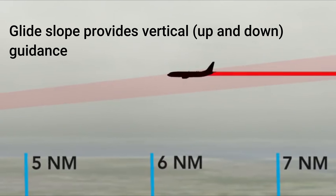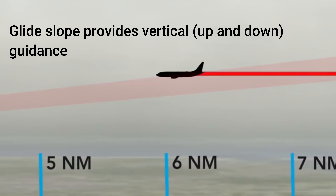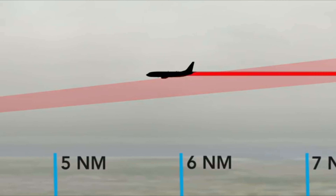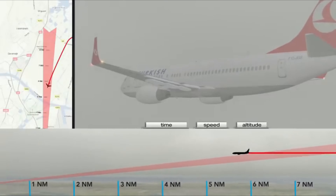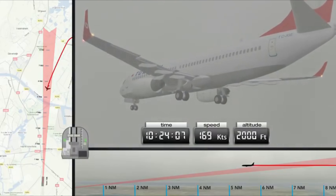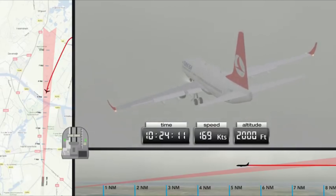The consequence is that the final approach segment is shorter. No clearance for a further descent is issued, so the glide slope to the landing runway is now being intercepted from above. Once the aircraft intercepts the localizer, the throttles must be closed to allow the aircraft to descend to the glide slope.